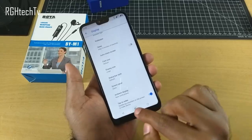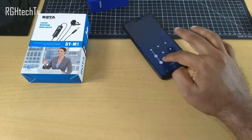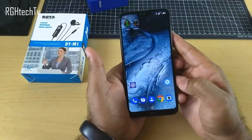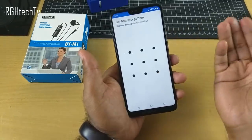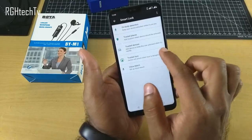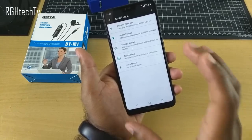With tap to wake enabled, no matter where you place the device, just double-tap to see your notifications. If you combine face unlock with double tap to wake, you don't have to press the power button at all. This does have face unlock — go to Settings > Security and Location > Smart Lock > Trusted Face. However, it's not a dedicated face unlock and it's not very secure since it opens even if your eyes are closed, so this should be improved via a software update.